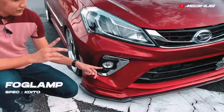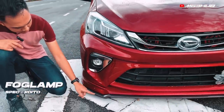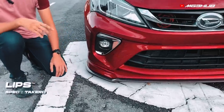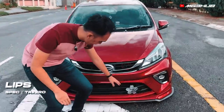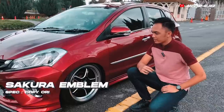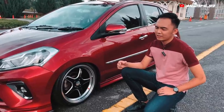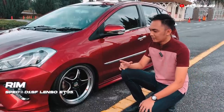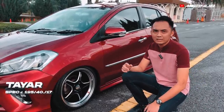Untuk bahagian depan ni kita kekalkan untuk Gen 3 punya konsep - fork lamp kaito, lips juga up. Yang additional ni Takeru punya. Yang saya pakai ni Ori Thailand, D1SF 17 75 ET35, tayar spek 195/40/17.